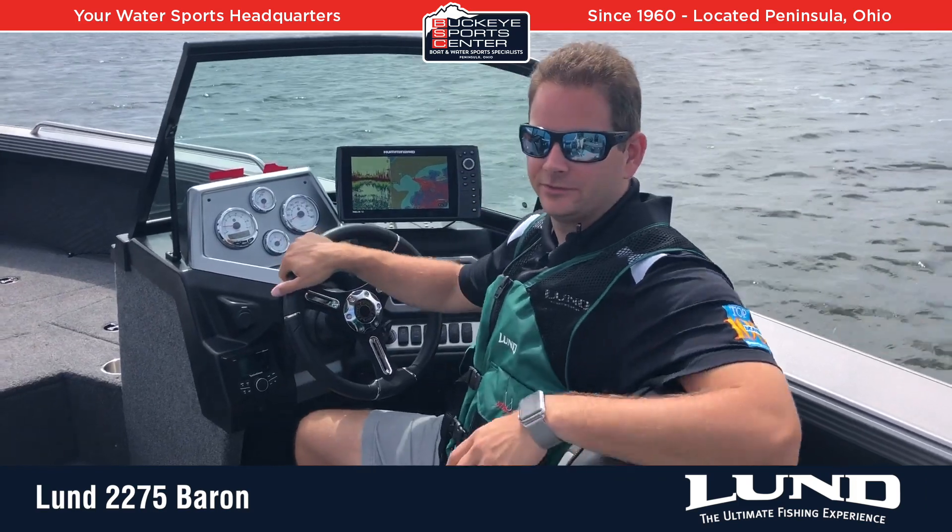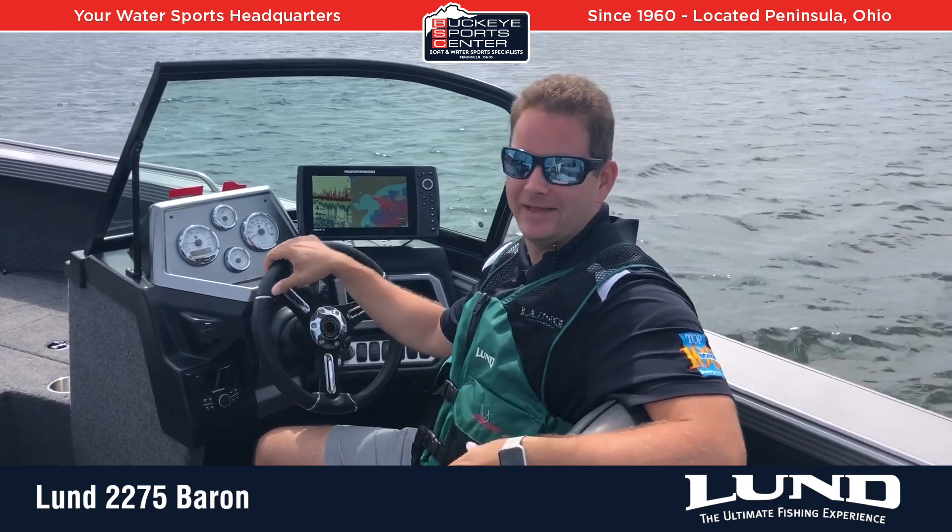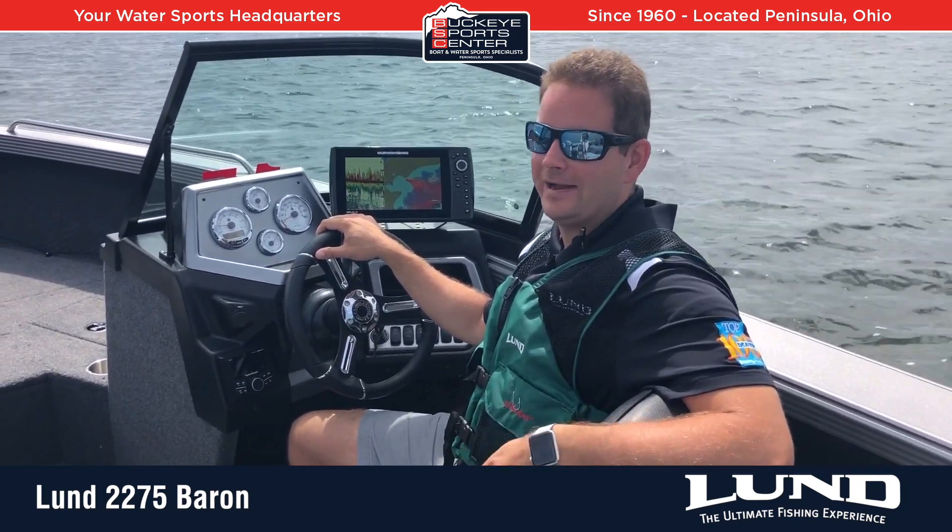Hi everyone, this is Bob from Buckeye Sports Center and today we're taking a ride in the Lund 2275 Baron — the biggest and baddest aluminum boat on the market right now. We're gonna take a ride in her.